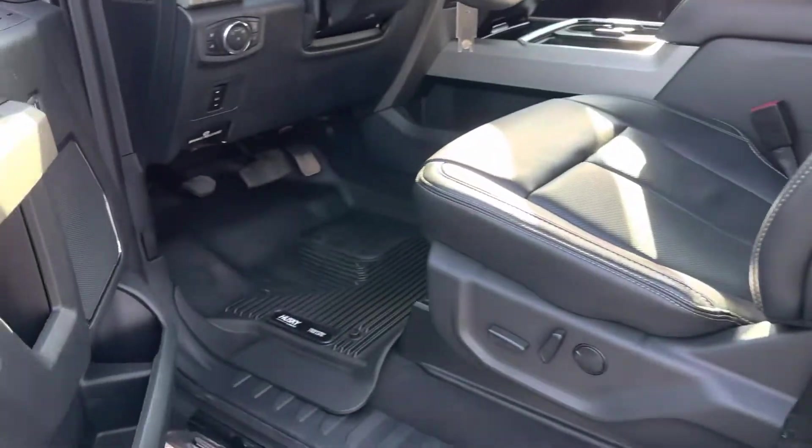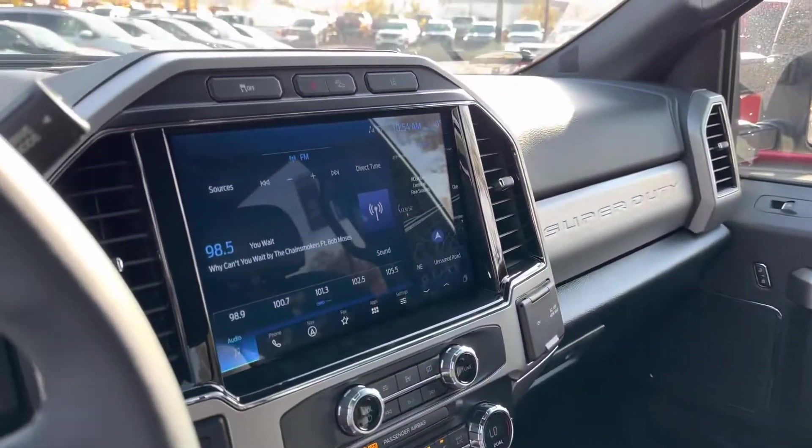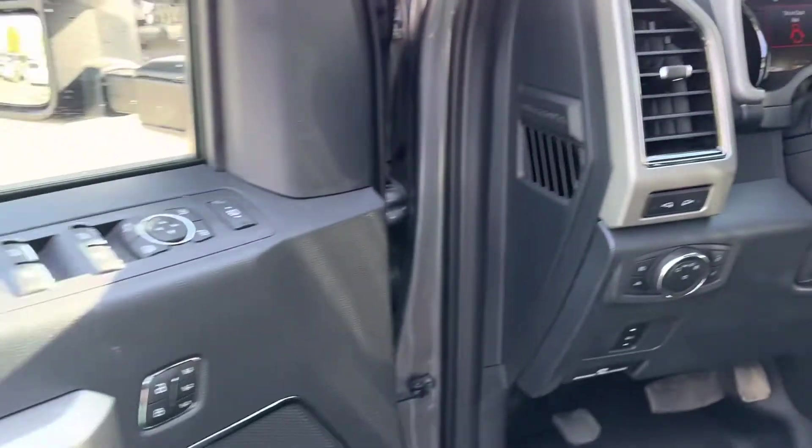I don't know what the previous owner was doing with it. When you get into the interior here, it looks basically brand new — I don't know if there's anything to show that anybody has owned this before.